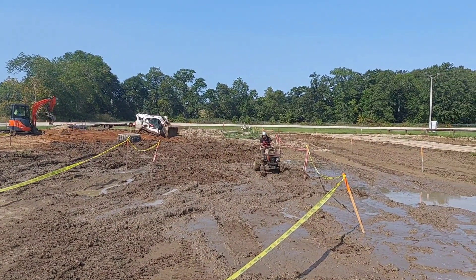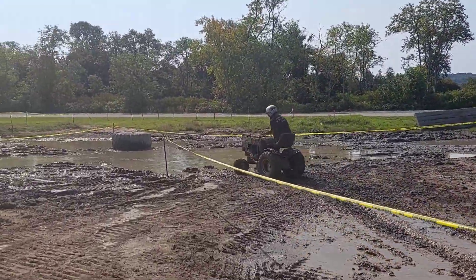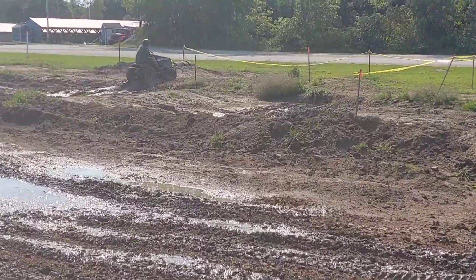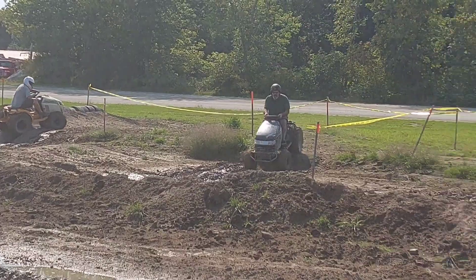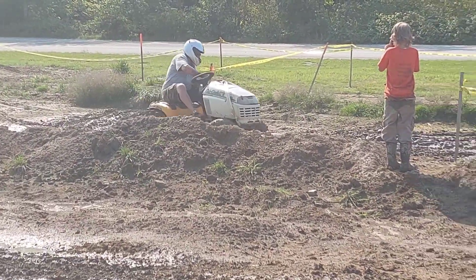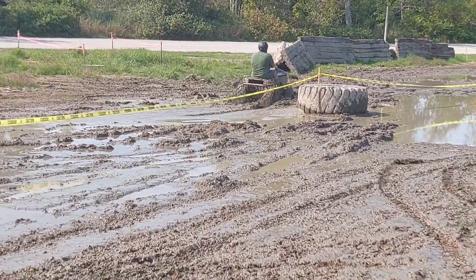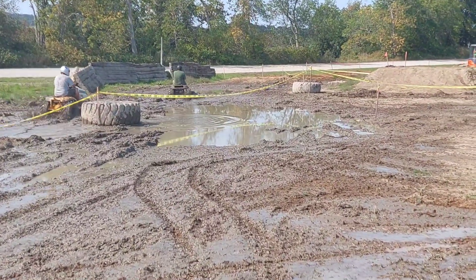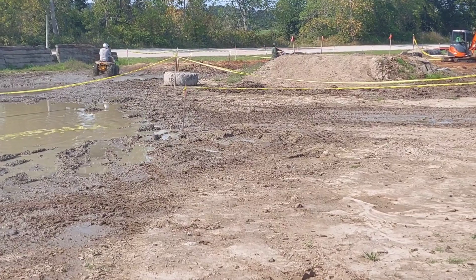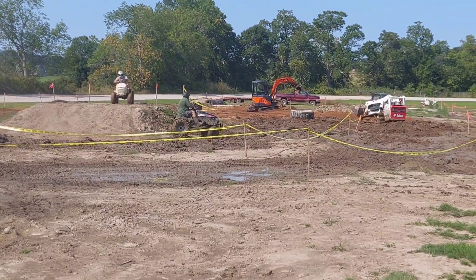Yeah, let her eat! Dan — there's John filming for Neil. Aaron on Dan's Cub. Hey, Aaron's keeping up with him! This corner is where we'll kind of make or break it.